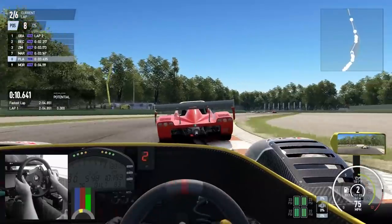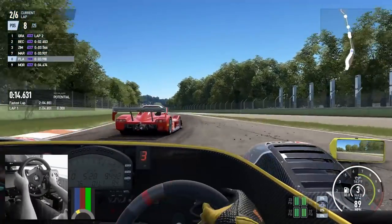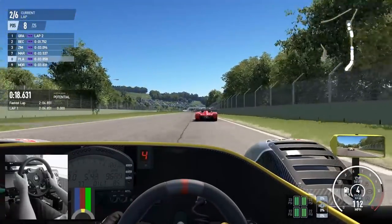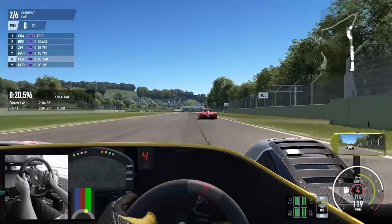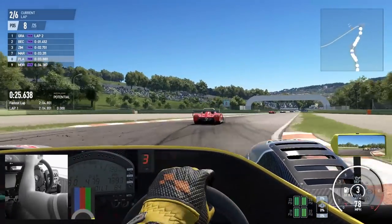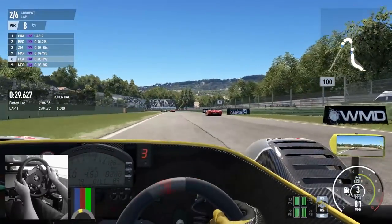Trying to get a good feel for the force feedback - this Radical actually has pretty decent force feedback. You get really good lateral load, really nice self-aligning where the car corrects itself and brings itself back in line, and it communicates what the rear of the car is doing. Although if you overdrive through there, you're in trouble.